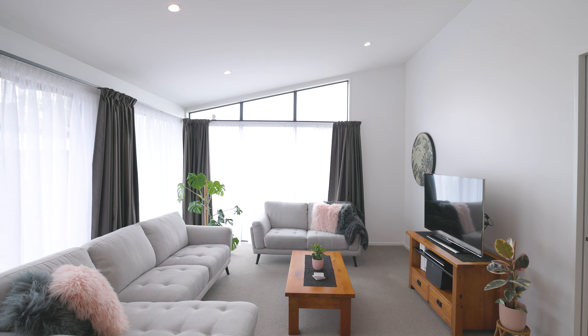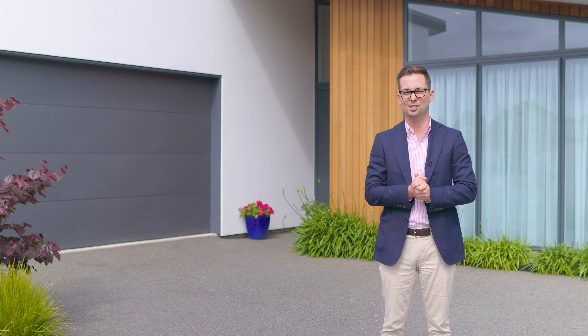With its modern lines, low maintenance appeal and well designed dimensions, this is a home that will appeal to families, empty nesters and couples who appreciate form and function. If you'd like to find out more, please get in touch.